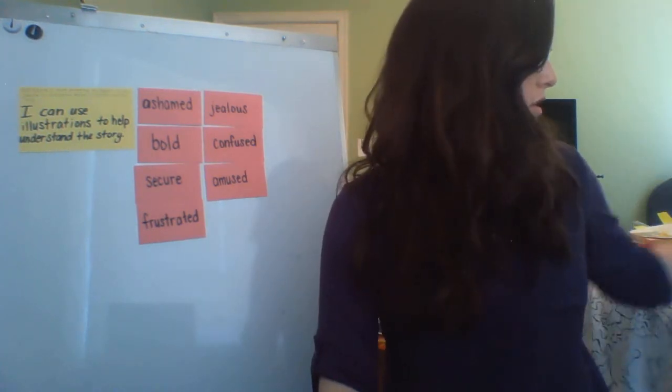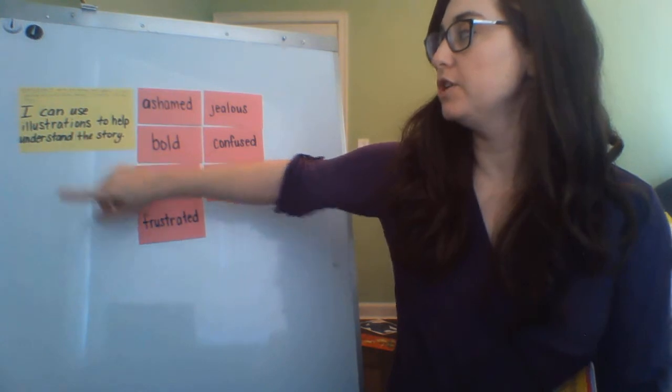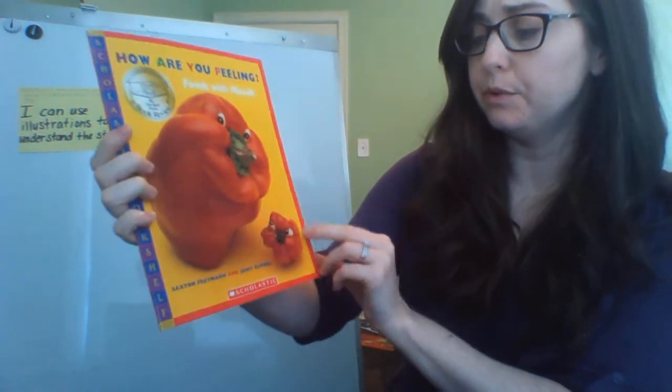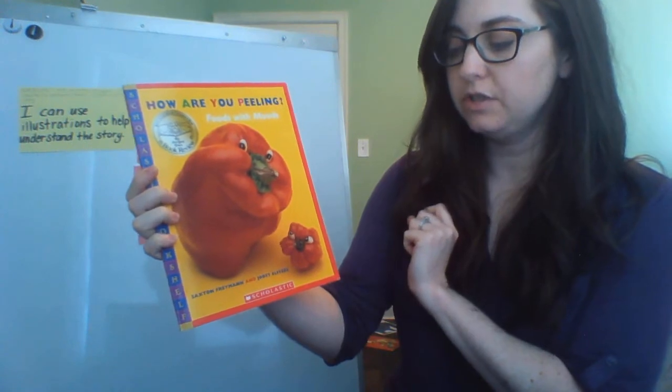To help us learn our ICAN statement — I can use illustrations to help understand the story — we're going to use the book How Are You Peeling? Foods with Moods. This is by Saxton Freyman and Juiced Ulfers.